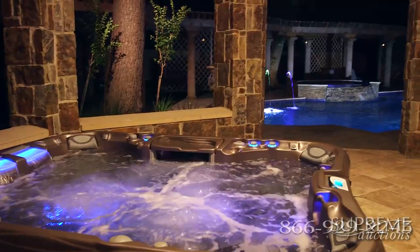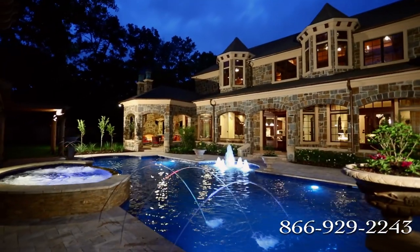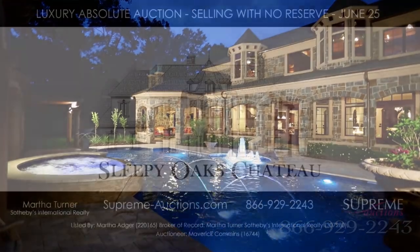Now is your time to make Sleepy Oak Chateau yours. Call Supreme Auctions to view this magnificent home today.